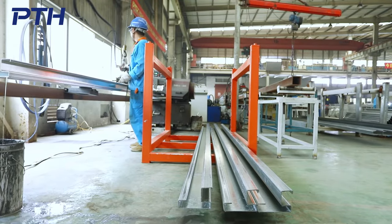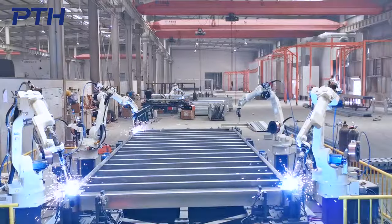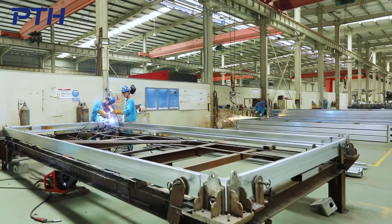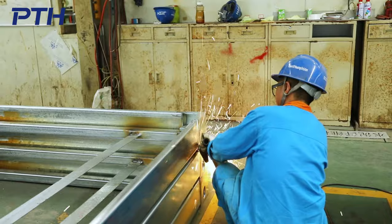All beams and columns are standardized, mechanized production, roll forming. PTH has two tailor welding methods — robot automatic welding and manual welding — to meet the different needs of standardized mass production and personalized customized production.